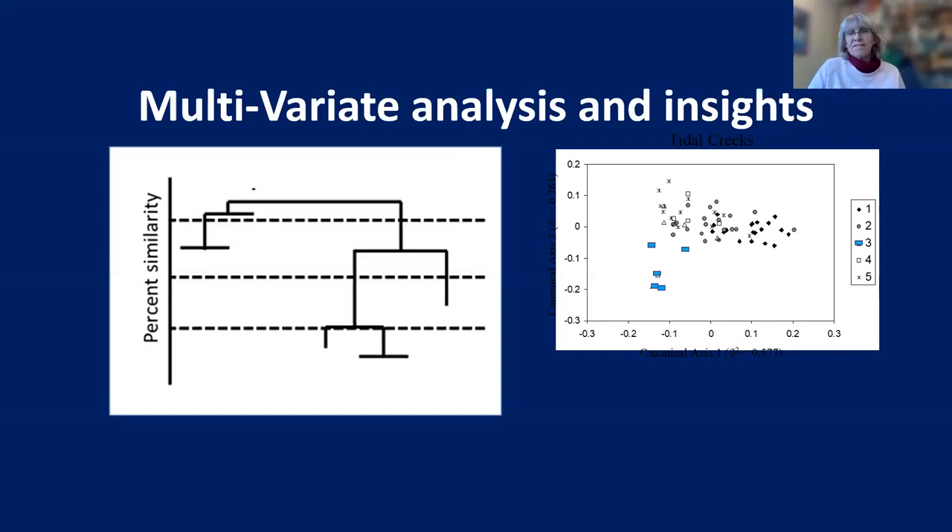Multivariate analysis has been used for a long time in ecology. It's a way to visualize lots of different variables collected at lots of different places, for different species or for different purposes. There are two major types: one is the tree diagram — basically looking at clustering things together depending on how similar or different they are — and the other is the 2D flat map, where you see how close things are together, meaning they're more similar.